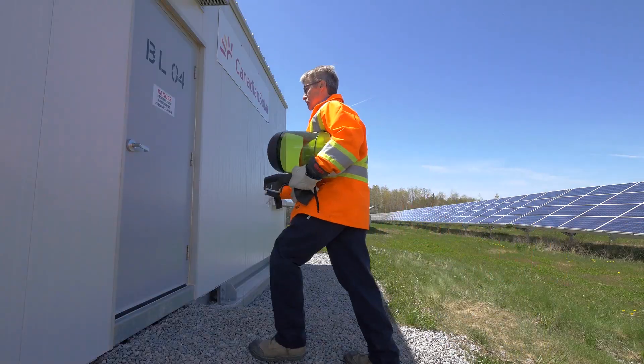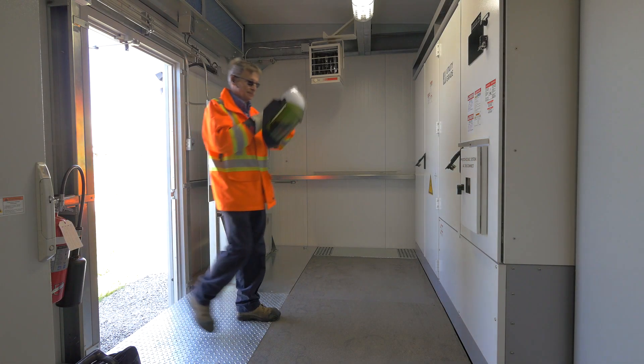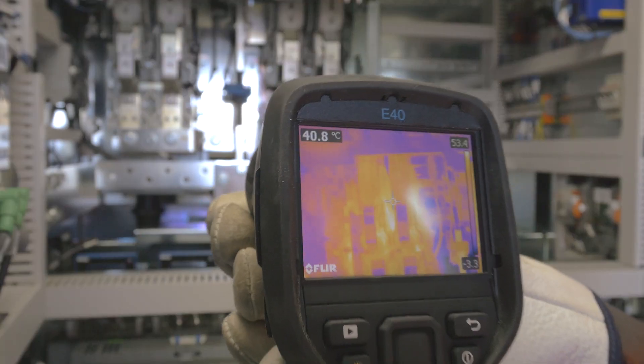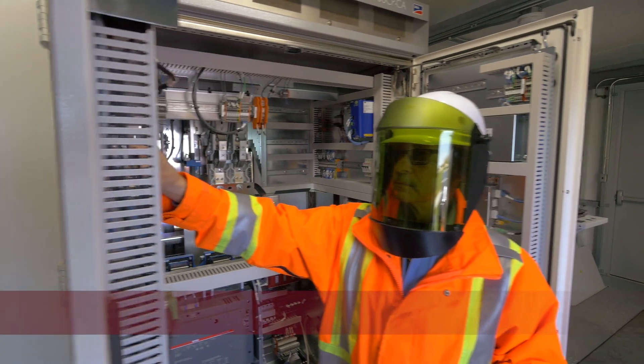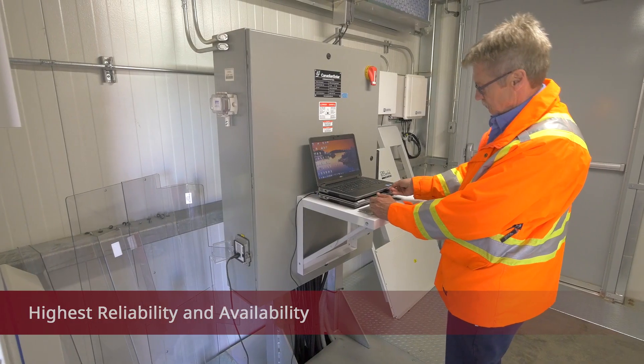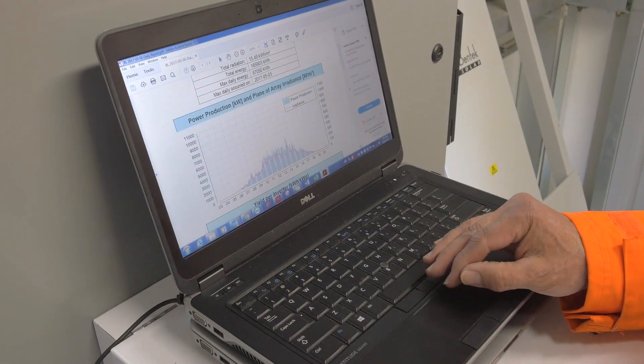We provide you with the confidence that your project is operating at its maximum efficiency. In fact, we can guarantee it. With our industry-leading availability guarantee, you can rest assured that your solar plant will operate at its optimum capacity.